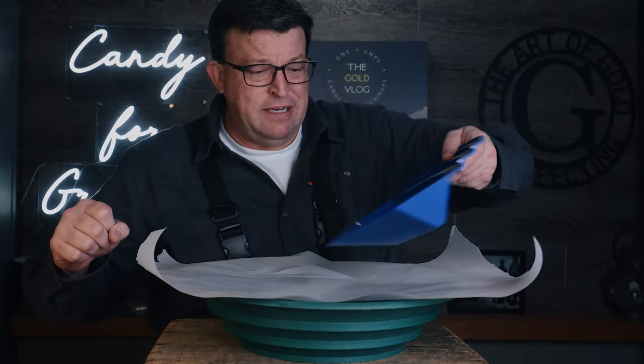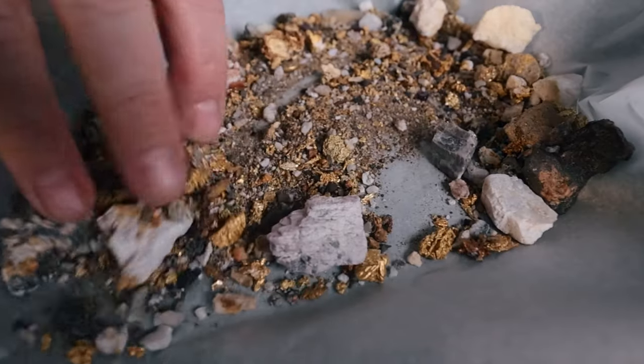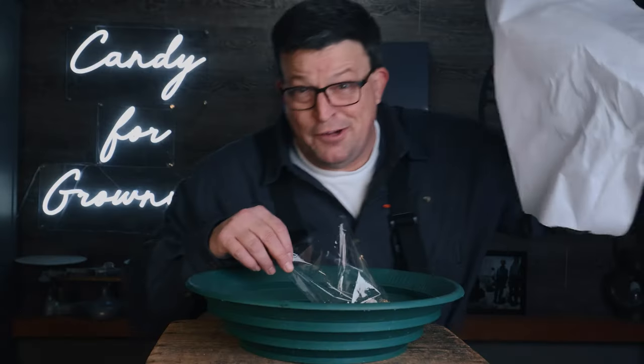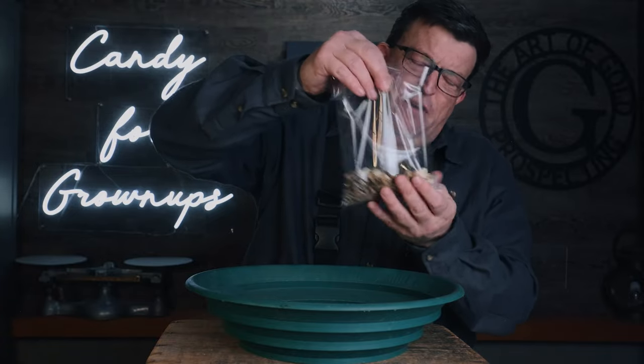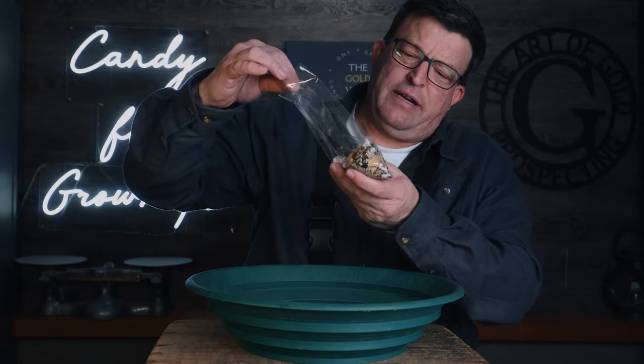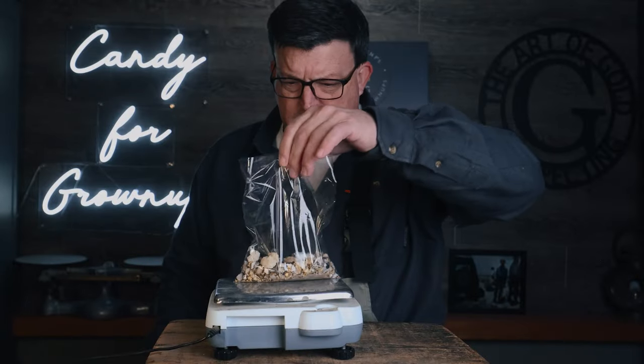I use parchment paper for everything — not just cooking, but for gold too. Parchment paper is wonderful because you can just trust it. That is one funky bag of gold — we're probably going to have to double or triple bag it. Let's find out what this weighs.